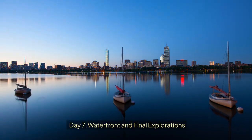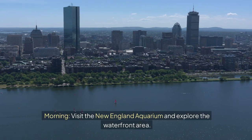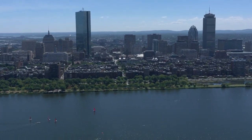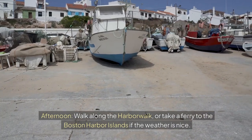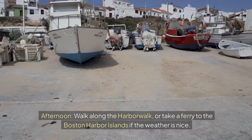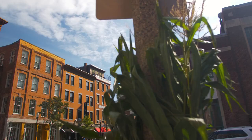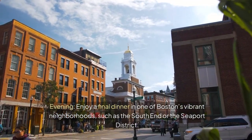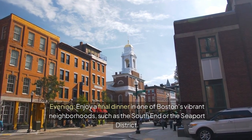Day 7: Waterfront and Final Explorations. Morning — visit the New England Aquarium and explore the waterfront area. Afternoon — walk along the Harbor Walk, or take a ferry to the Boston Harbor Islands if the weather is nice. Evening — enjoy a final dinner in one of Boston's vibrant neighborhoods, such as the South End or the Seaport District.